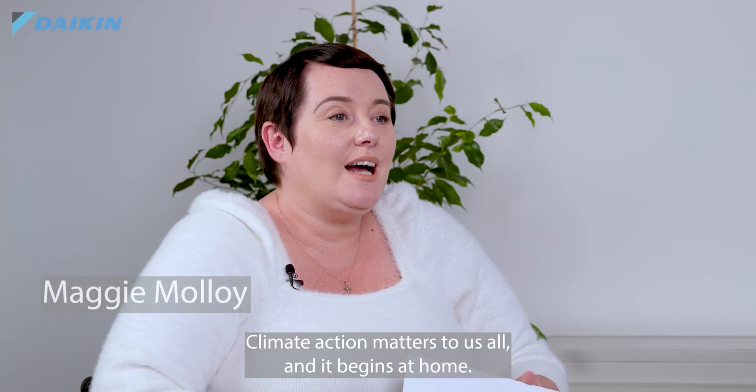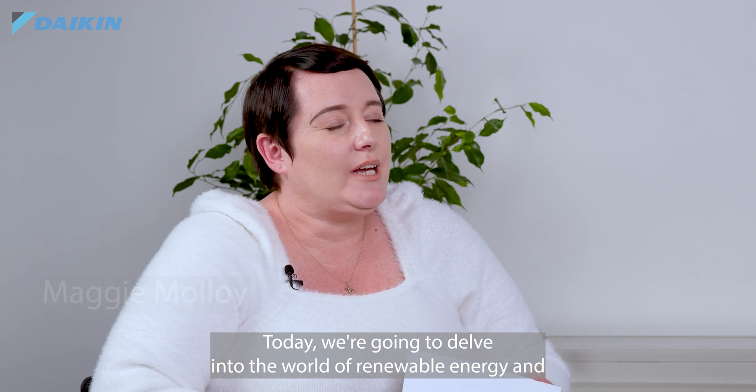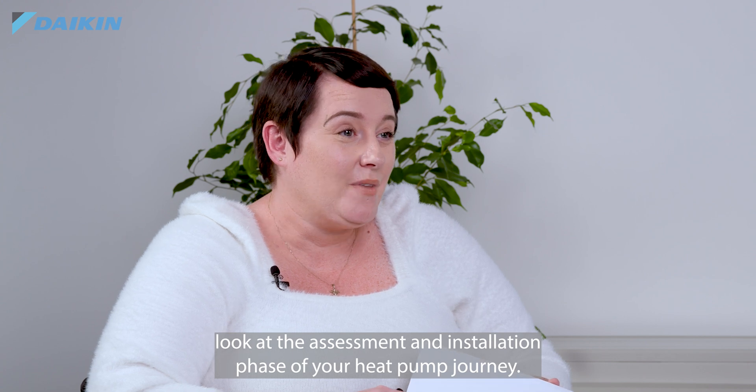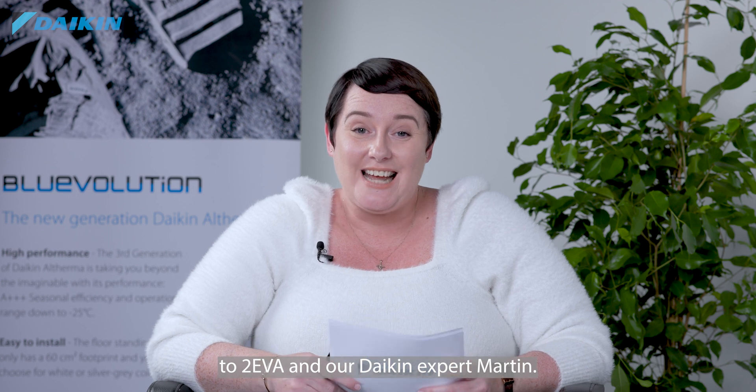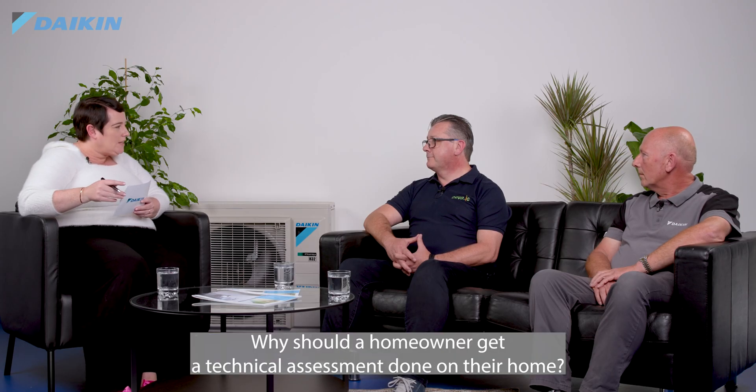Climate action matters to us all and it begins at home. Today we're going to delve into the world of renewable energy and look at the assessment and installation phase of your heat pump journey. With me is Mark from Independent Energy Consultants, To Eva, and our Daikin expert Martin.